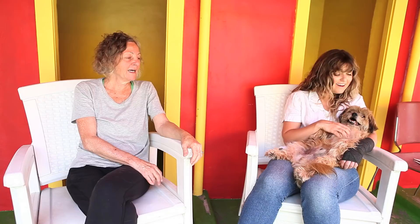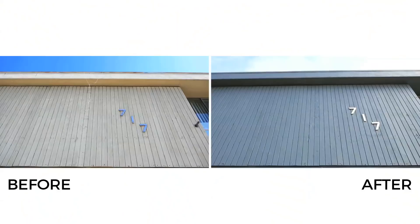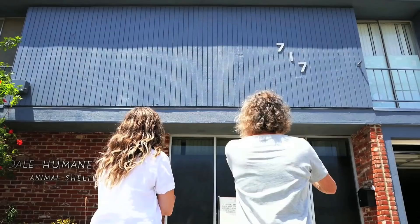I cannot say enough about the Glendale Humane Society. I've learned so much over these last few days being here, and I've incorporated it into my own animal routine — and even my human routine. They do really good work here, and it's something to be proud of and definitely something to participate in if you feel called.